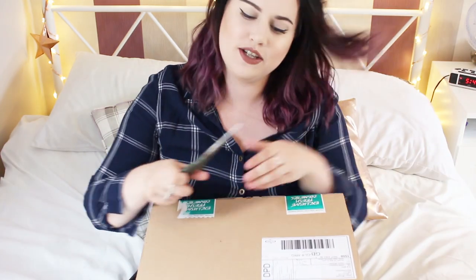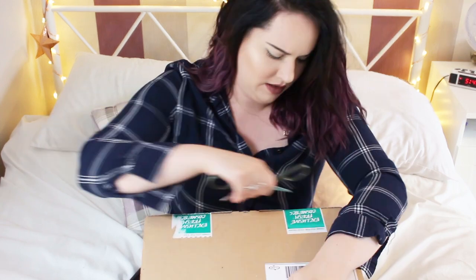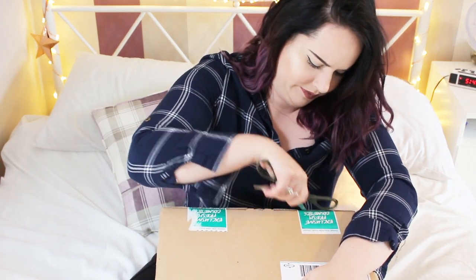Hey guys, I hope you're doing well. I got a Lush delivery today and I'm very excited because there's a big old box. In this box of wonderfulness there are a few of the regular line products and a few kitchen products. I stocked up on bubble bars and stuff, so let's get this box open — scissors are needed!